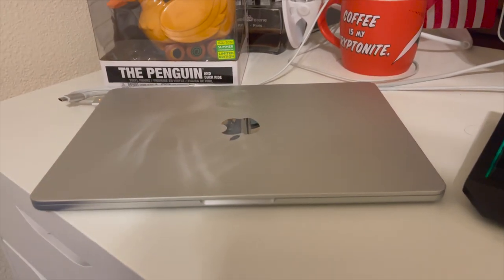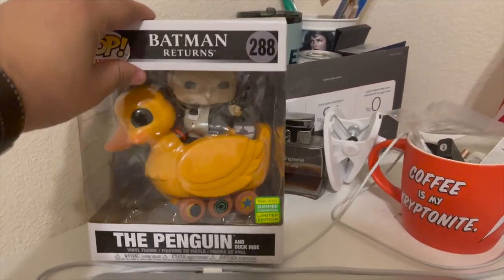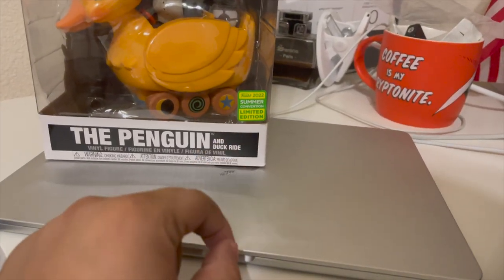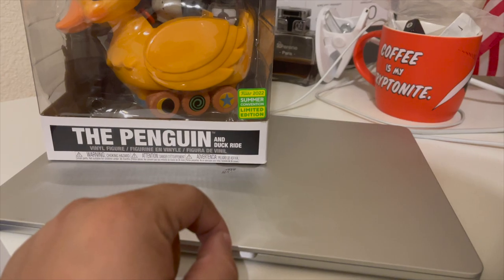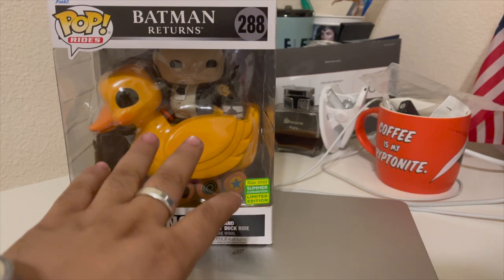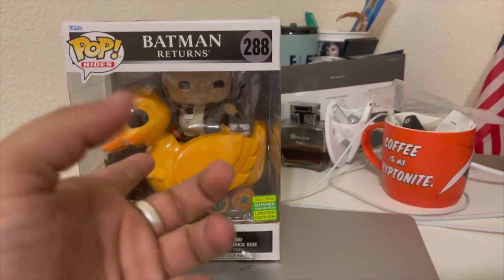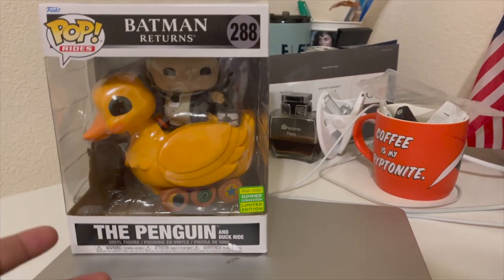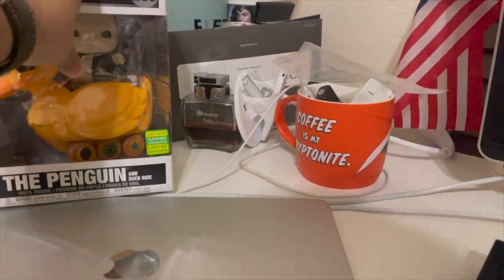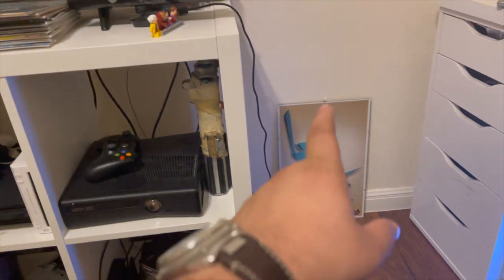I recently picked up the Batman Returns Penguin Funko Pop — it's a 2022 Summer Convention limited edition. I'm a big fan of the Tim Burton Batman universe and Michael Keaton's version of Batman. He's coming back for The Flash, so I'm really excited for this.